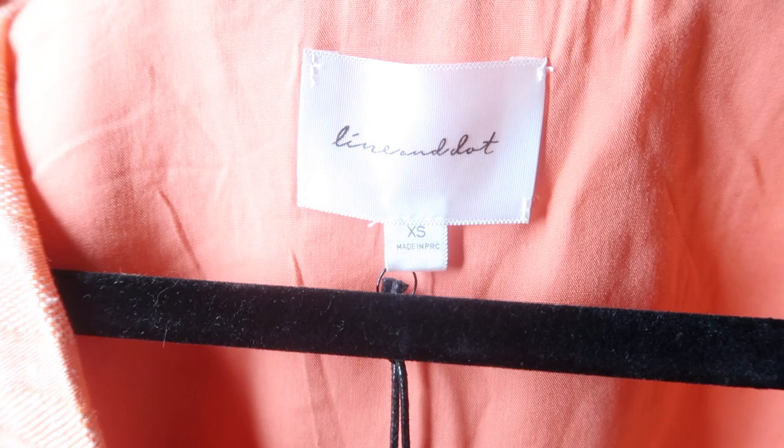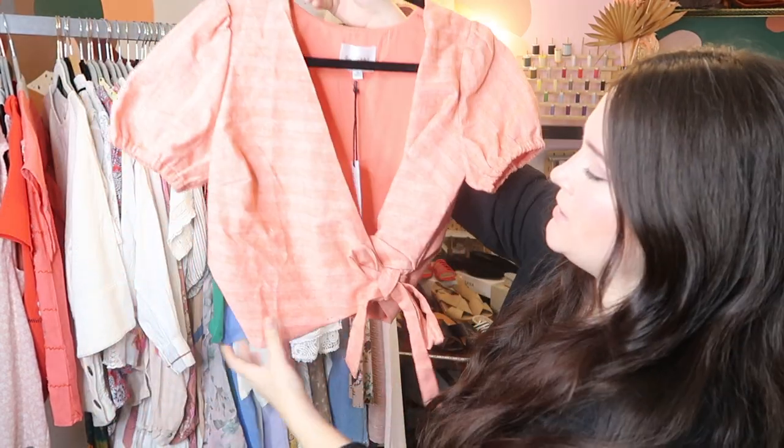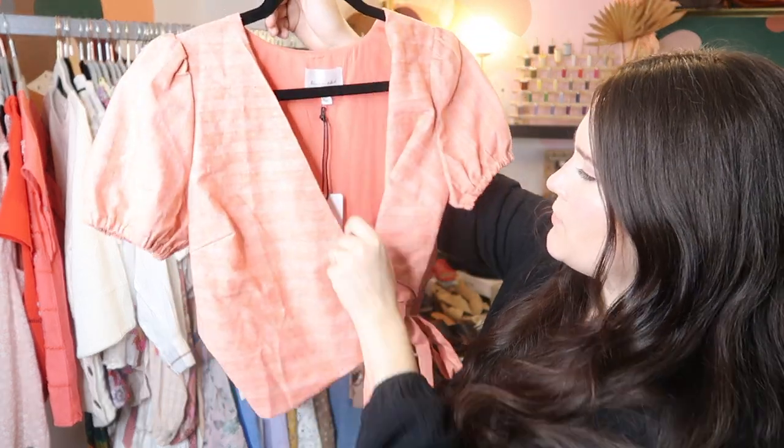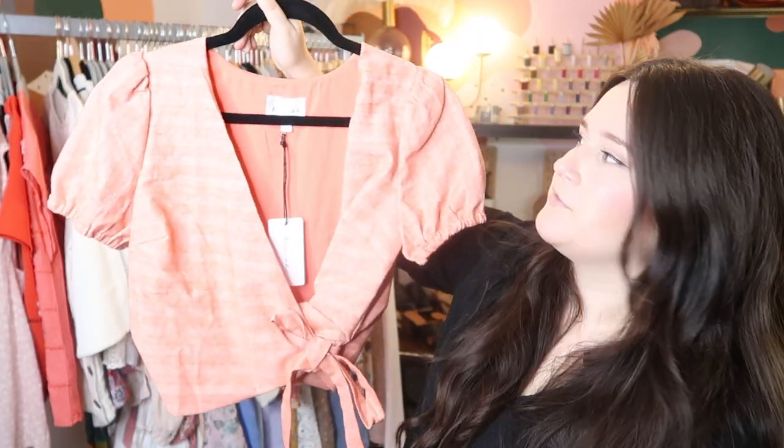This is a piece by the brand Line and Dot, which I believe is sold at Revolve. I actually found this under the assorted brands on thredUP as well — it is new with tags. It's a really cute linen wrap crop top with elastic puff sleeves, and it probably retailed for under $100. So I'll list it at like $45 to $50.